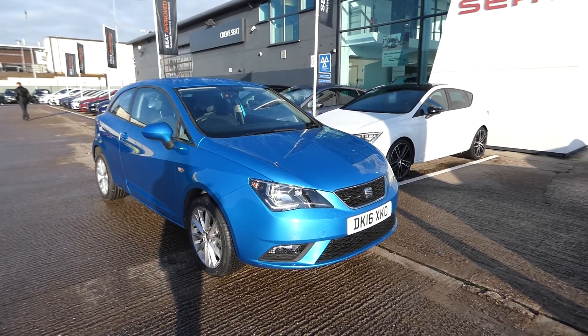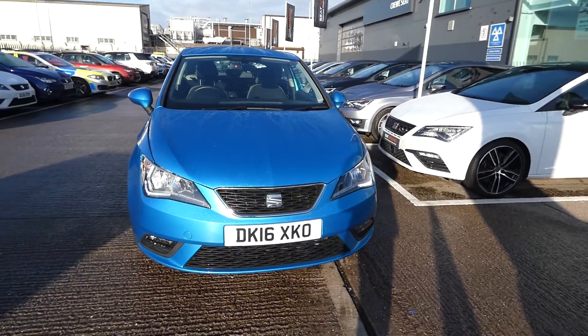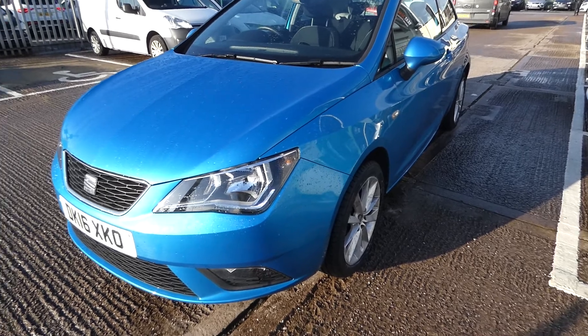Hi, welcome to Cruise Seat. It's a quick video tour of this new approved used Ibiza in our stock. This is the Seat Ibiza one litre Vista and it's a three door vehicle. It comes in the metallic paint of allure blue and comes with the LED daytime running lights as well.